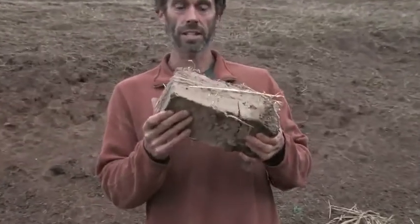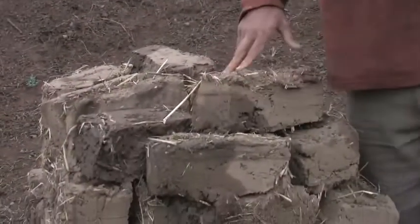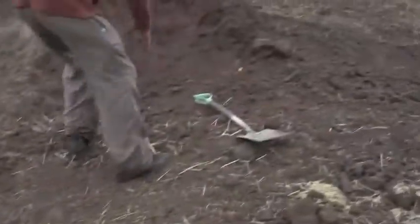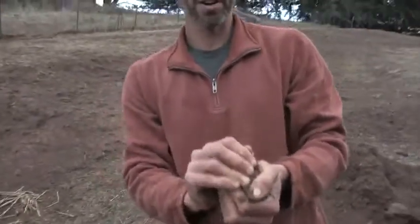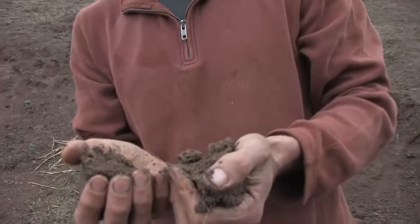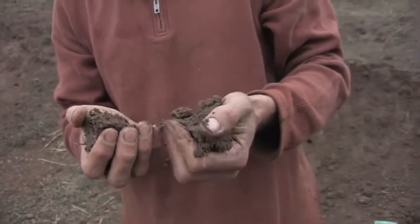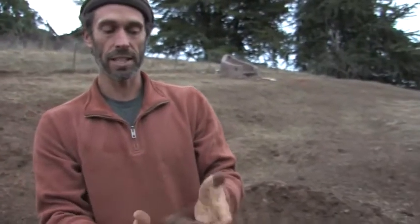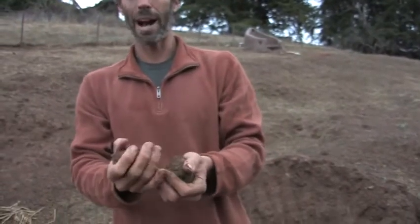This is where I make my adobe bricks. I made some adobe bricks here last week and piled them up, covered with a tarp because it's raining. This earth has about 40% sand and 60% clay, so I have to add sand to bring it to about 70% sand, 30% clay. I mix this up with some water and some straw — if I don't have straw, I'll use pine needles — and then I make my bricks.